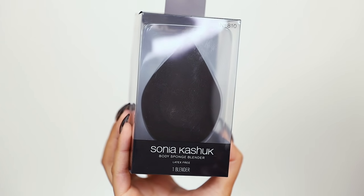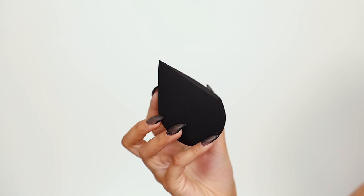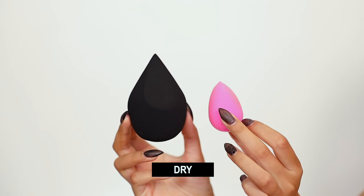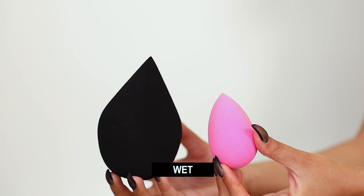First thing we're gonna work on is our base — we're wearing the Elf Camo CC Cream, which I've reviewed, and using this ginormous big old sponge from Sonia Kashuk. It's under ten dollars at Target, I want to say between five and seven. It's their body sponge — I'll put the price on screen. It has a sharp edge on one side while the rest is your standard round beauty blender shape. I did a side-by-side of it dry and wet next to a beauty blender — she is really, really big.